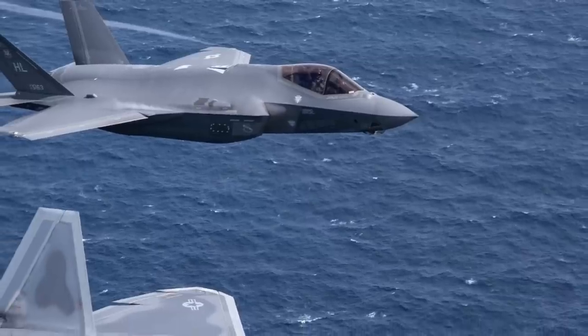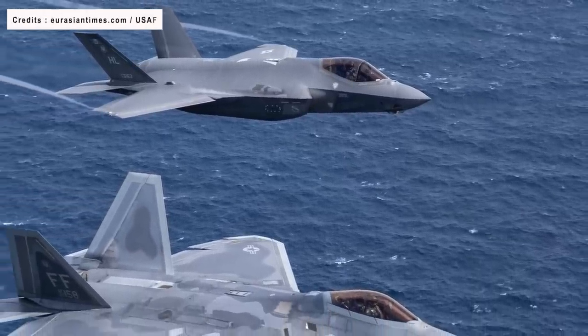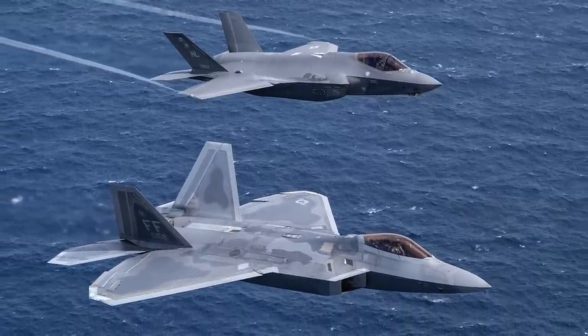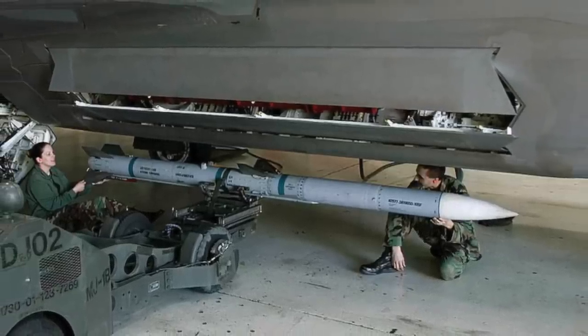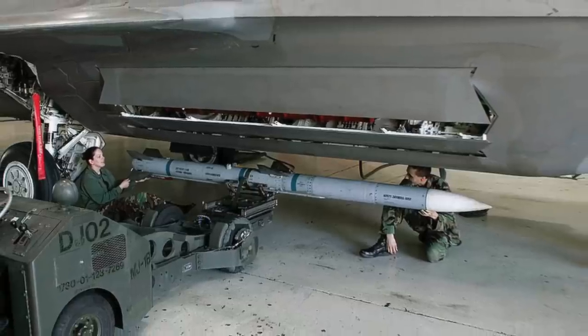Despite operating the most advanced fighters in the world, the United States still equips its stealth jets such as the F-22 and F-35 with fundamentally the same air-to-air missiles that were utilized during Desert Storm over two decades ago. The latest AMRAAM variant, the AIM-120D, is the main weapon for American fighters for beyond-visual range combat.